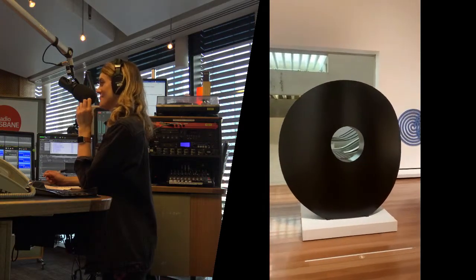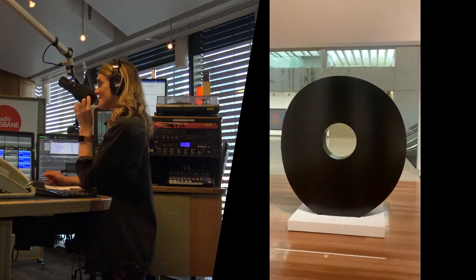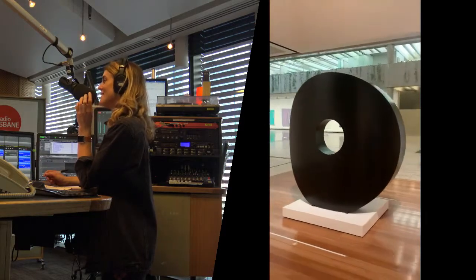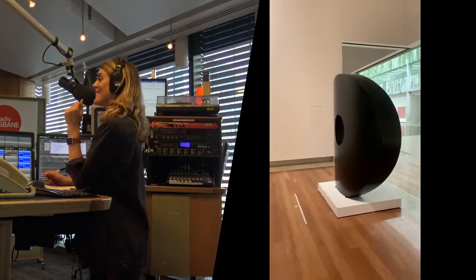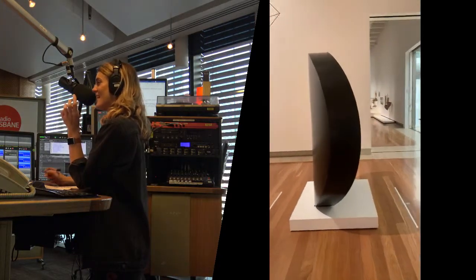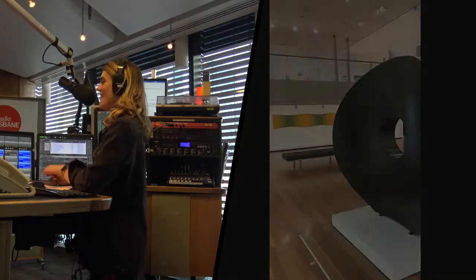A couple of weeks ago we spoke about it and gave the Minister from South Brisbane, Jackie Trad, a little bit of a nudge. I'm happy to say she's come to the party — she's had a word in the right ears — because now that beautiful piece is on display at the Queensland Art Gallery. It's the centrepiece of a new exhibition called Geometrics. I had forgotten just how beautiful the sculpture was, and it is absolutely stunning.